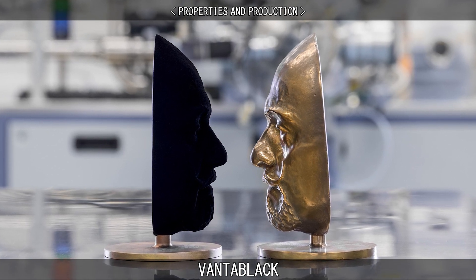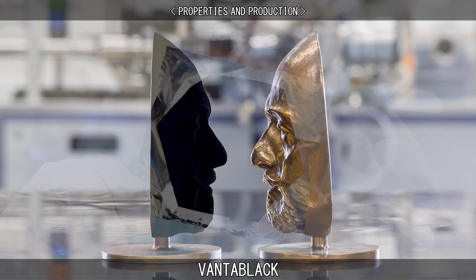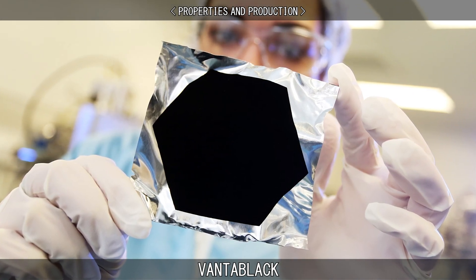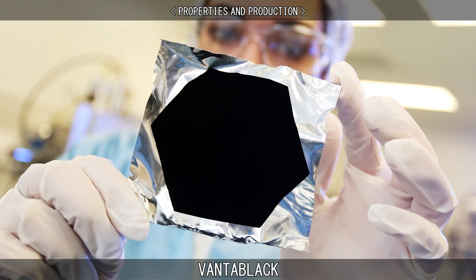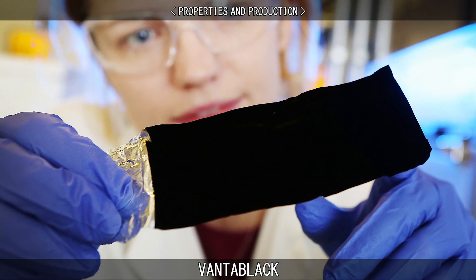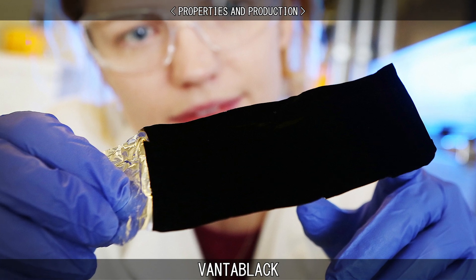Vantablack absorbs up to 99.965% of visible light and can be created at 400 degrees Celsius. NASA had previously developed a similar substance, however it was more difficult to produce as it required temperatures of 750 degrees Celsius.